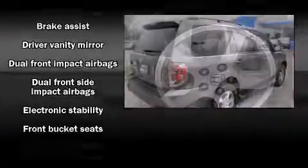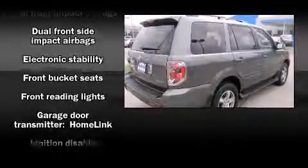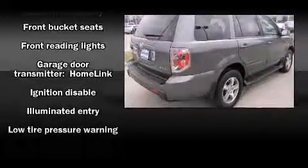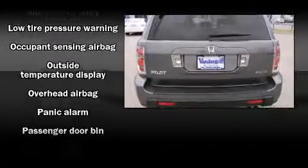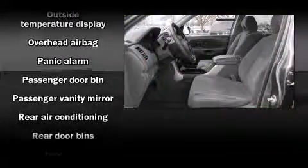Honda ensures the safety and security of its passengers with equipment such as dual front impact airbags with occupant sensing airbag, front side impact airbags, and four-wheel disc brakes with ABS.